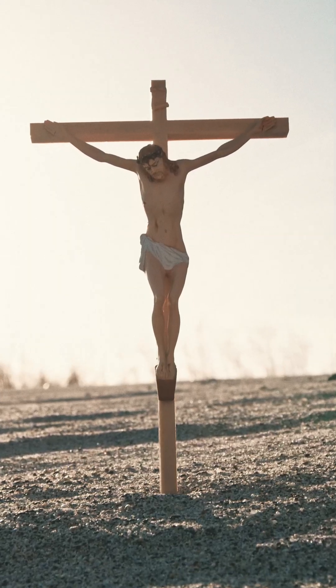The Shroud of Turin is a linen cloth bearing the faint image of a man who appears to have been crucified. Some believe it was the burial cloth of Jesus of Nazareth.